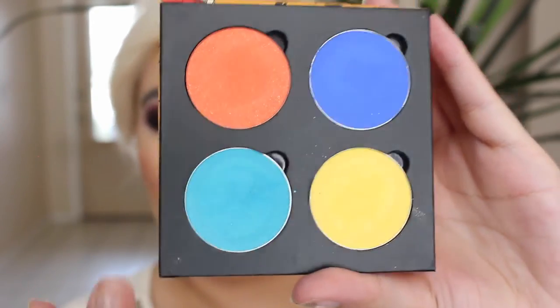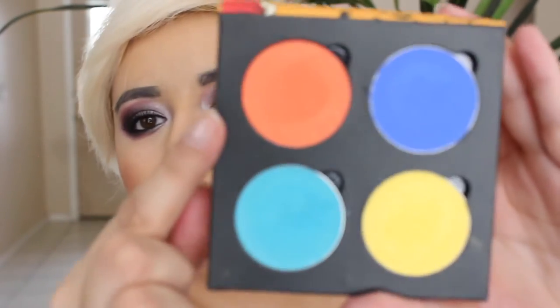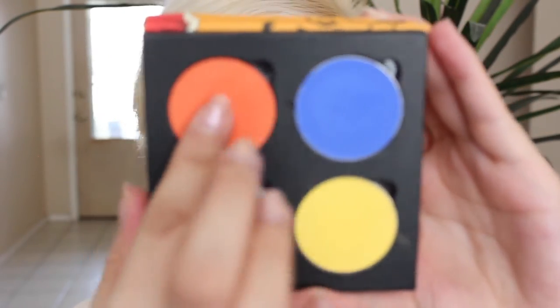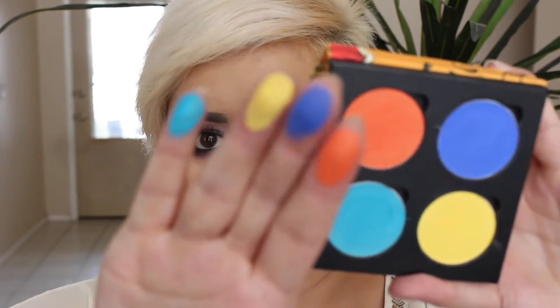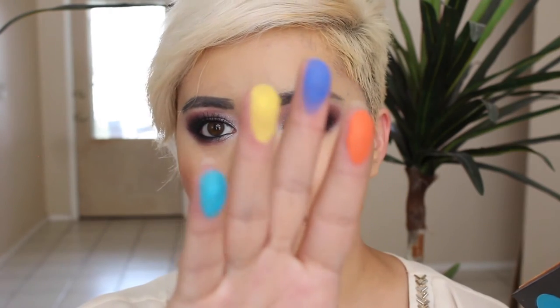And Mermaid. Orange Sun and Mermaid both have shimmer in them. Let me just take you on a ride here — they're so pigmented. Yellow is a little patchy, but it's not unworkable.